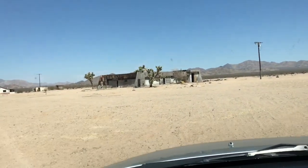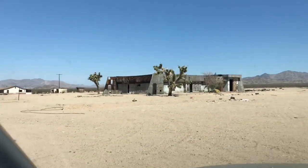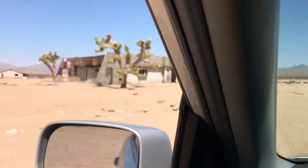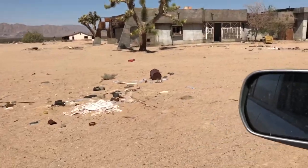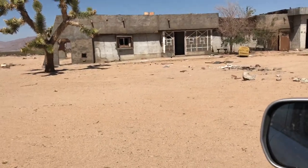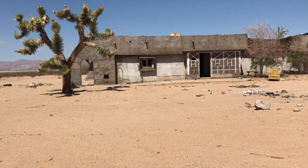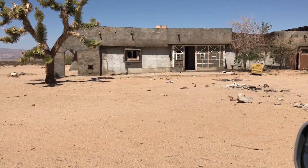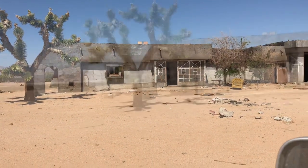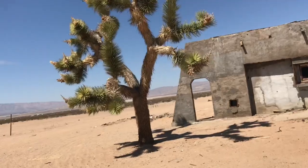I've never seen this place before — it's out in the middle of nowhere. It kind of looks like some sort of business, but I don't know what a business would be doing out here. Maybe there's some meth head tweakers in there or something, a meth lab. I'm going to go in and check it out. That's a beautiful Joshua tree right there — big, majestic, and old.